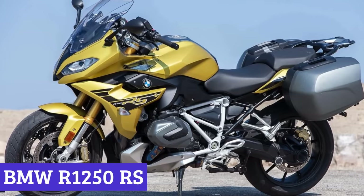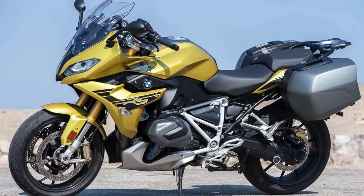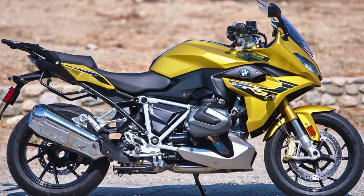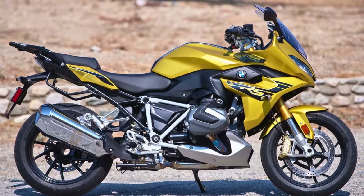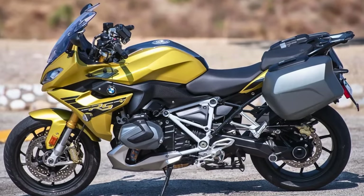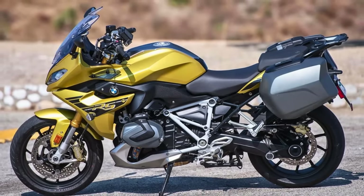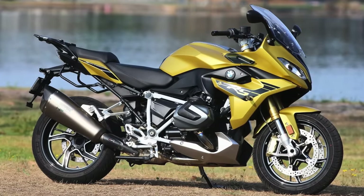Number 4. BMW R1250 RS. The BMW R1250 RS is the two-wheeled chariot that's not just a bike — it's a statement. Let's dive into the nitty-gritty of this sporty tourer, with a boxer engine that's more pumped up than your morning espresso. Under the fairing, we've got a 1254cc, two-cylinder, air/liquid-cooled, four-stroke boxer engine. It's got the grunt of 136 horses and enough torque — 105 pound-feet — to make even physics a bit jealous.